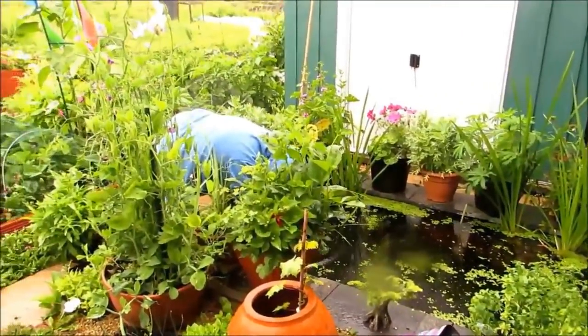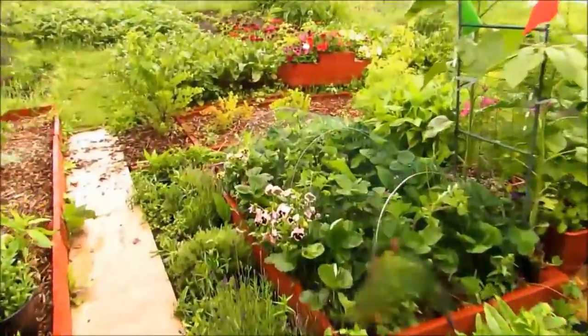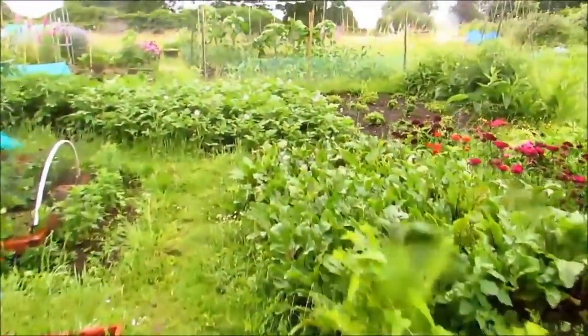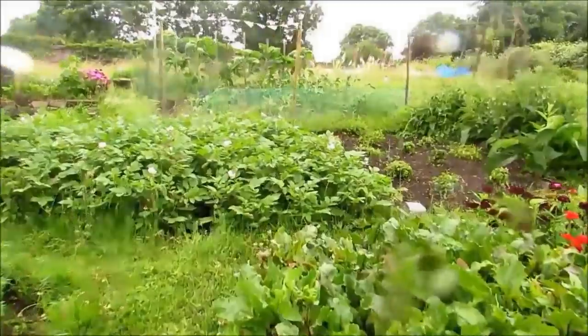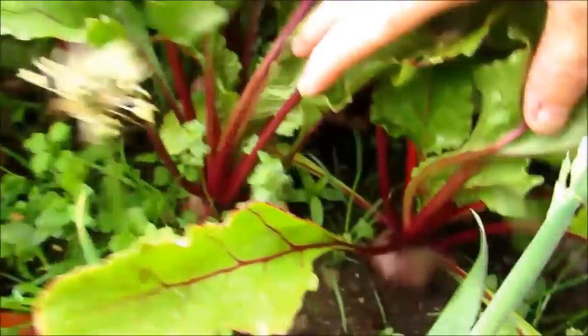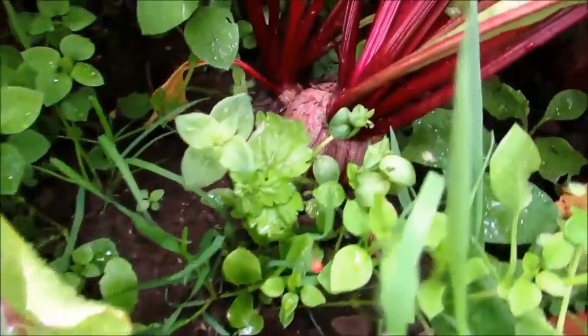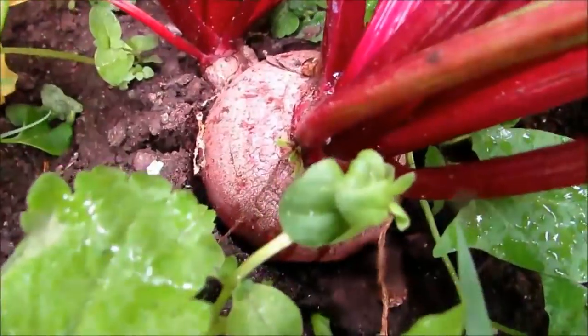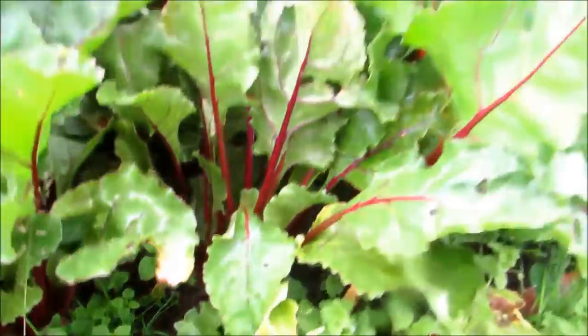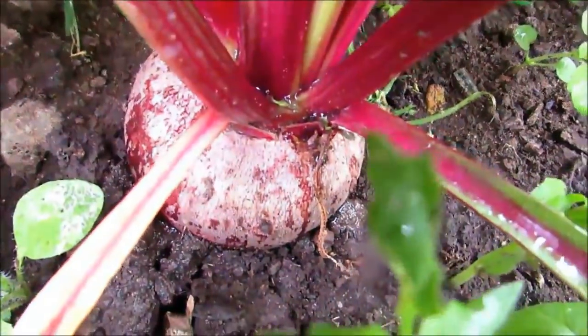Our beetroot will be soon ready to harvest. I'll just show you some of them — there are three varieties in here: Globe 2, Bolt Hardy, and Solyndra. They're bulking up really well now. We don't like them to get too big because they taste better when they're smaller, but they're a fair size as you can see. They're all more or less that size on that particular bed.